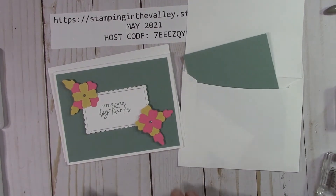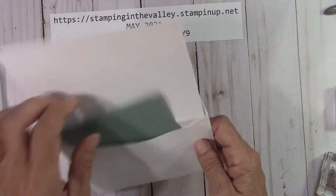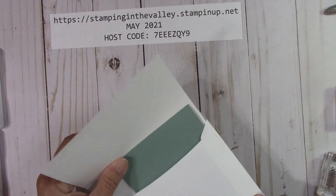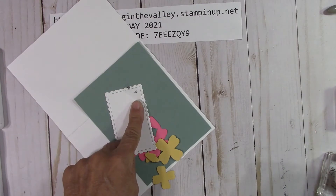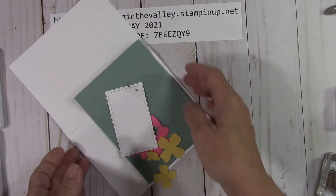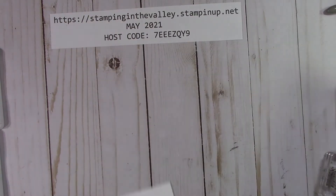Very fun, very nice. Let's move this card aside — this is how your kit will come. Everything is in your envelope. When you get everything out, make sure that you shake out your envelope because there are going to be two little rhinestones in there for you to put on your flowers. Let's go ahead and decorate our envelope first.